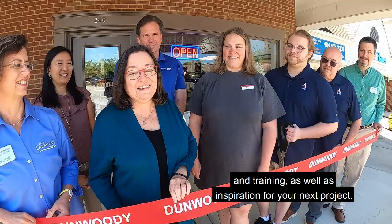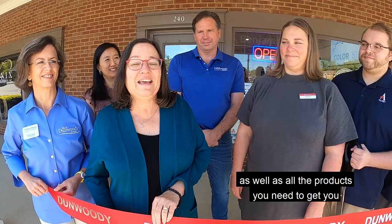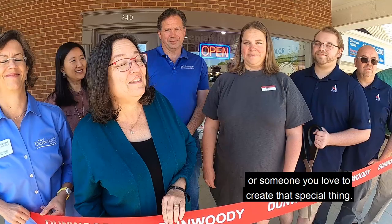They carry some really beautiful paints and wallpapers and some things you won't find anywhere else, as well as all the products you need to get you or someone you love to create that special thing. So welcome to Dunwoody — we are so glad you are here and we look forward to creating with you.